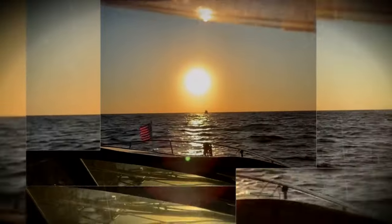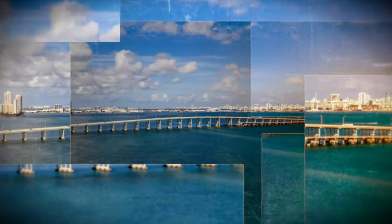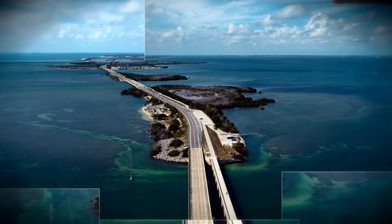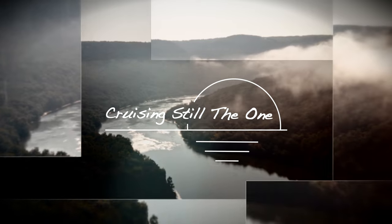This season on Cruising Still The One, I'm docking my boat at my house in Cape Coral, Florida — the winter home base for Still The One. My plan this season is to cruise south Florida, including the Florida Keys, the east coast of Florida, and the Bahamas. Come along on my journey and enjoy the beautiful scenery, interesting people, and places along the way. You and I can learn something new through my experiences of a motor cruiser on Cruising Still The One.